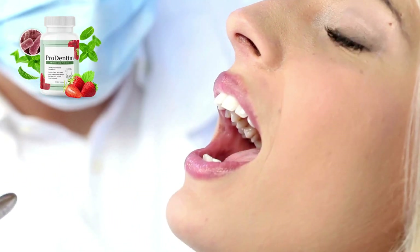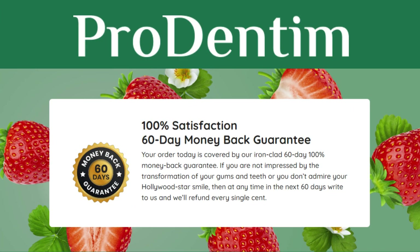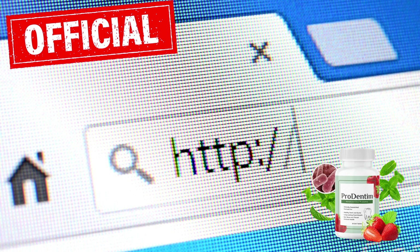Considering the hefty costs associated with dental visits, ProDentim offers an affordable alternative accessible to everyone. Moreover, ProDentim provides a generous 60-day money-back guarantee, allowing you sufficient time to assess its effectiveness. If within this period you find it unsatisfactory for any reason, you can easily request a refund through the official website.